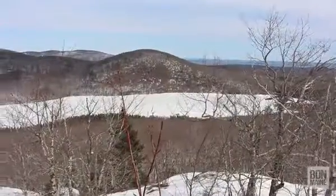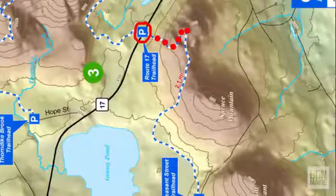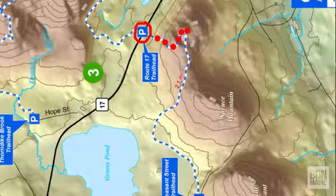The quicker way to this sign is if you come from Route 17 — you could hike up to this sign in just 0.6 miles. I just wanted a longer hike for today.